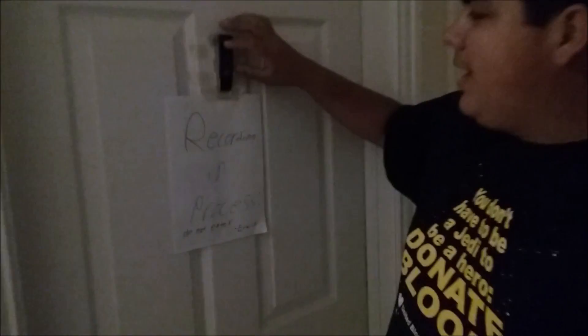Hey guys, this is Erwin here again. We're gonna do my studio tour. Right here first we have the little light with a recording sound underneath it — recording progress — so nobody disturbs you. This is very important in your studio.